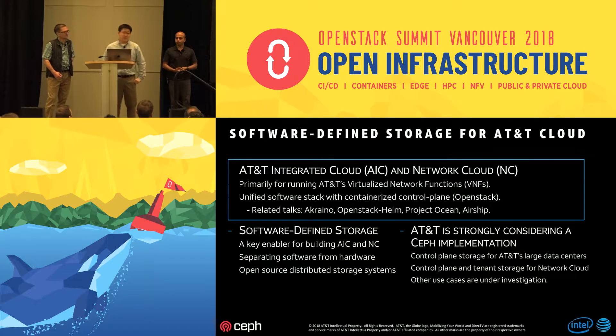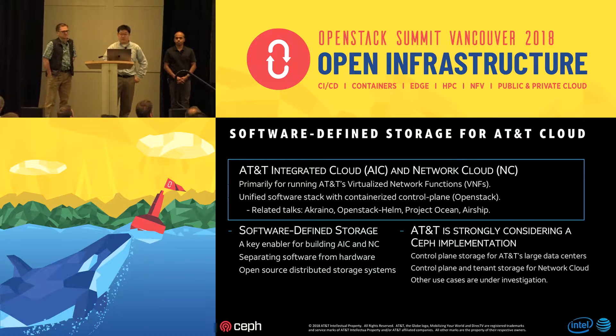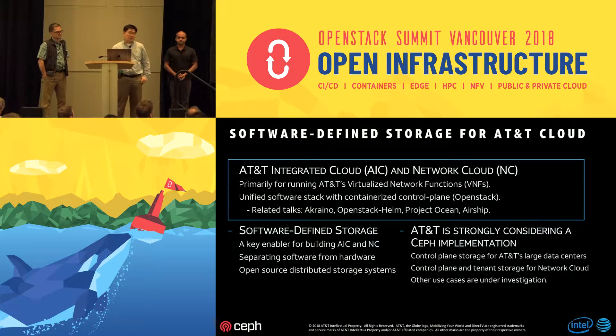We are actually building our private cloud infrastructure based on HCI architecture. The official code names from AT&T's perspective are two things: AIC — Integrated Cloud — and Network Cloud, which targets edge locations with smaller deployments compared to AIC infrastructure. The primary applications running in this infrastructure will be VNF applications — virtualized network functions, or NFV, network function virtualization.